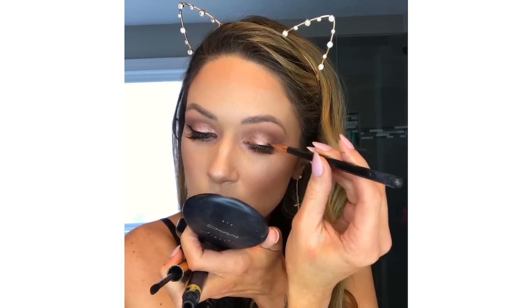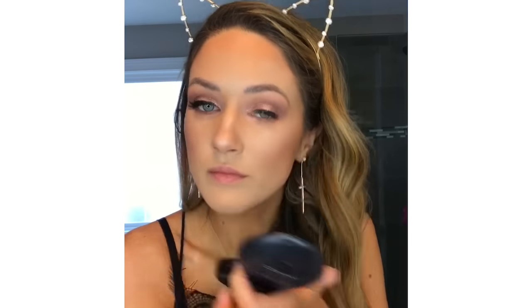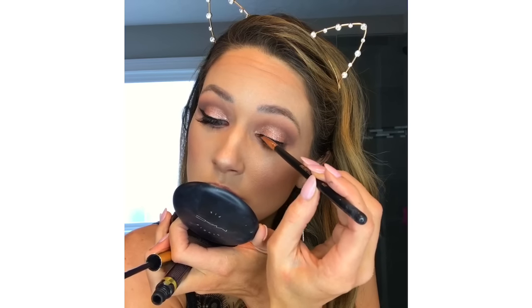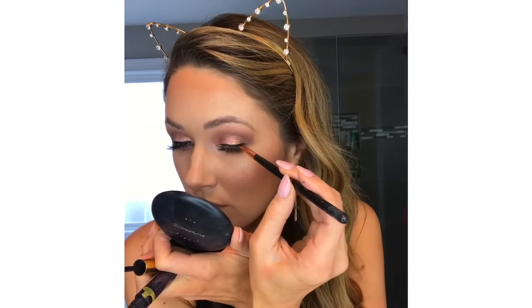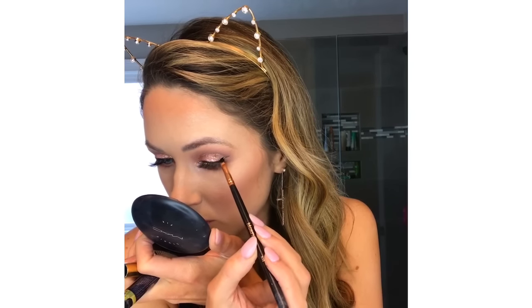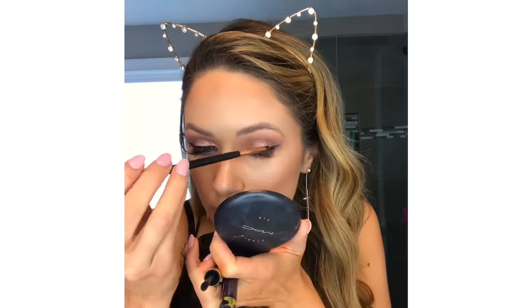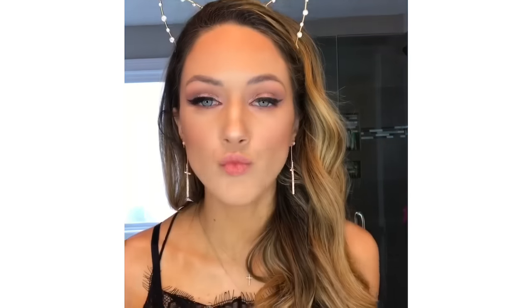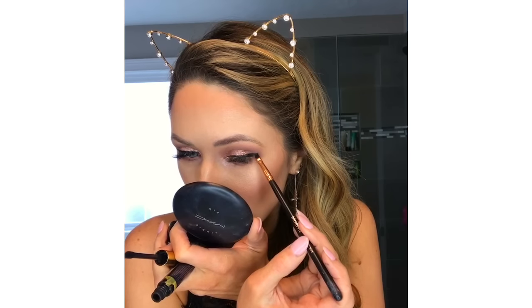Same thing on the other side — you're going to start in the middle, bring it all the way down, and also from the inner corner up to the middle. You want to do a straight line down and then a straight line across to connect in the middle of your eyelid.